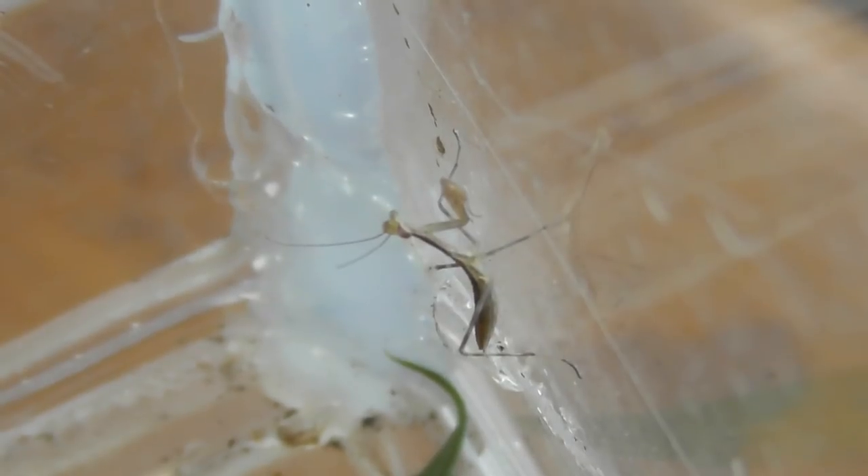Here's a smaller mantis that appeared — I don't know where that came from. It's in the same enclosure as device number one.